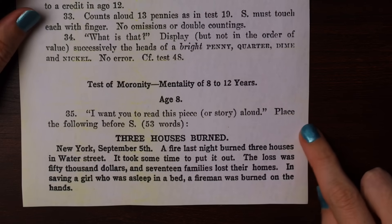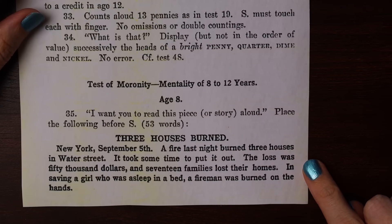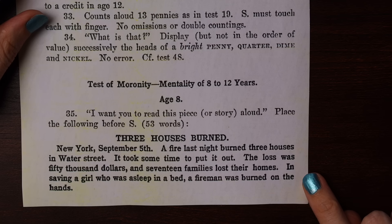Here are the test questions for age eight. 'I want you to read this story aloud: Three houses burned. New York, September 5th. A fire last night burned three houses in Water Street. It took some time to put it out. The loss was $50,000 and 17 families lost their homes. In saving a girl who was asleep in a bed, a fireman was burned on the hands.'